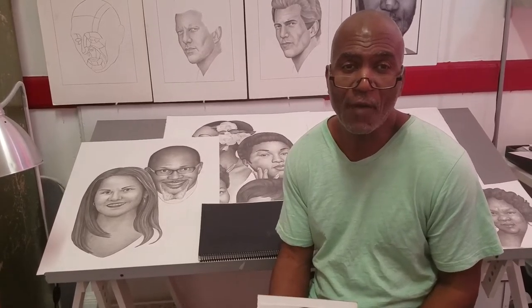RonWattsonsDrawings.com. Follow me on Facebook and also on Instagram. Hope to see you soon with the next video. Take care.